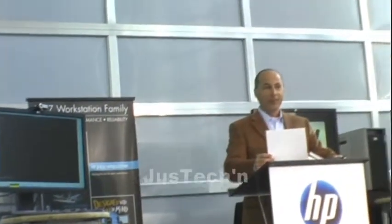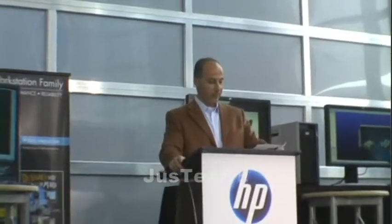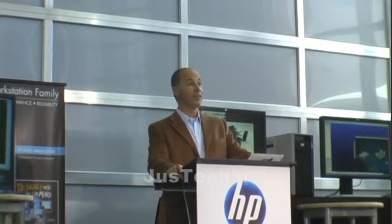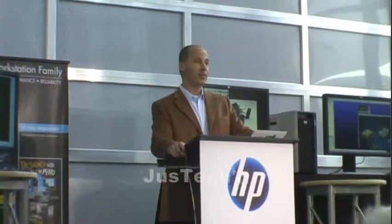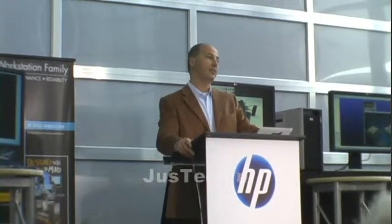Next on the agenda, I have the great pleasure of introducing somebody that I think we've been working together longer than either of us would like to admit. We've been through the battles, we've been through the transitions of Unix to Windows, of RISC to Open Standards. We have thrived through that.